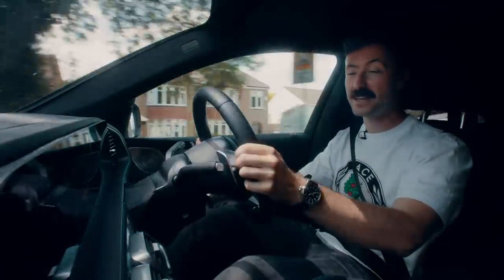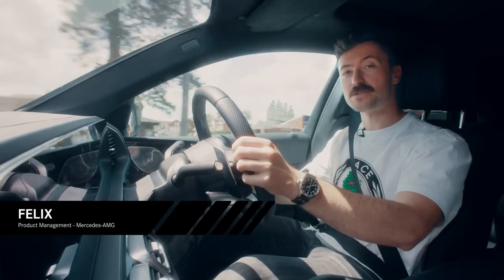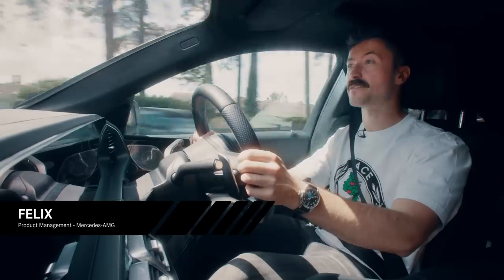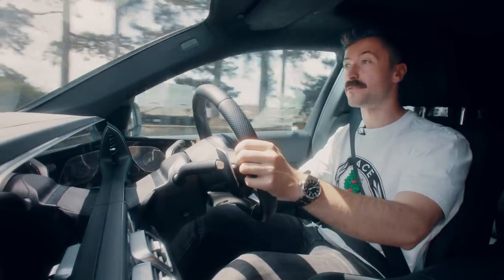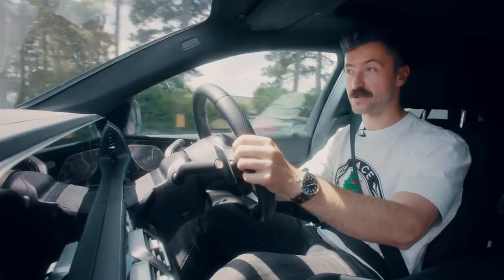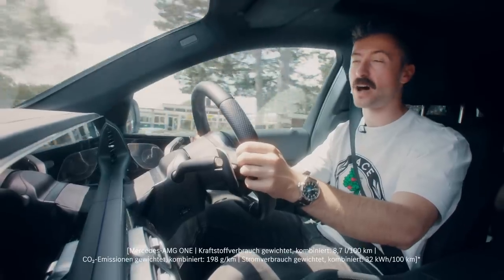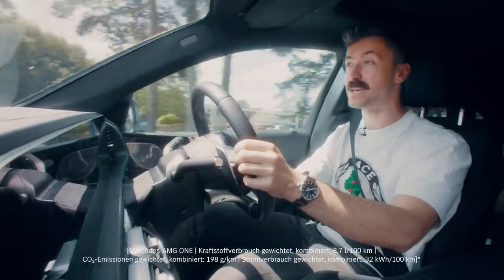Hi everyone and welcome back to Inside AMG. I'm on my way to Bricksworth now to Mercedes AMG high-performance powertrains to take a closer look at the development and production process of not just the Formula One car's powertrain, but also the powertrain of the Mercedes AMG One, which is on the streets right now. So there's a lot to look forward to. Stay tuned.